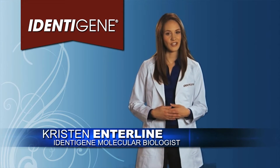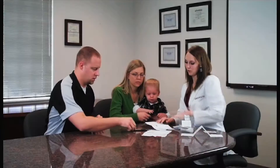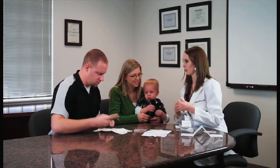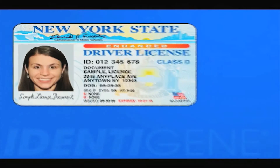Your doctor or lawyer may also witness the sample collection, or you can take the kit to an Identigene collection site. Again, just call us and we'll help arrange everything. The collector verifies the identity of each person, so when you go to the collection appointment, bring along a picture ID or photograph of each person being tested.